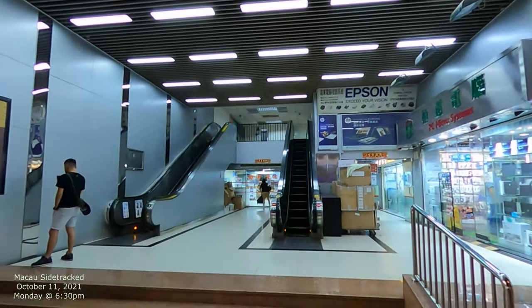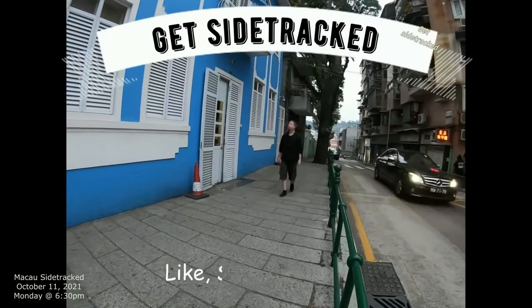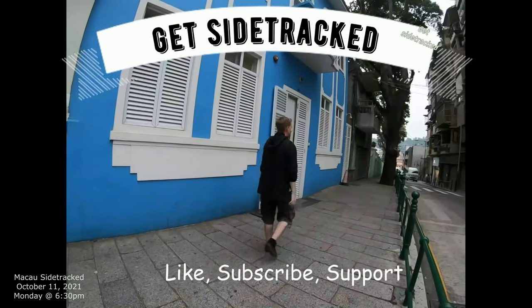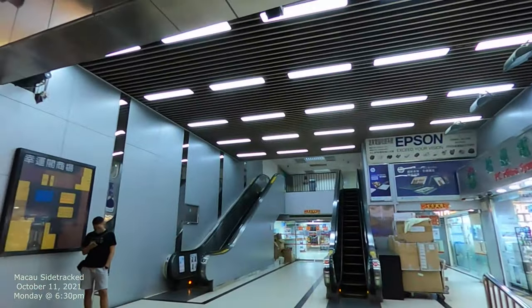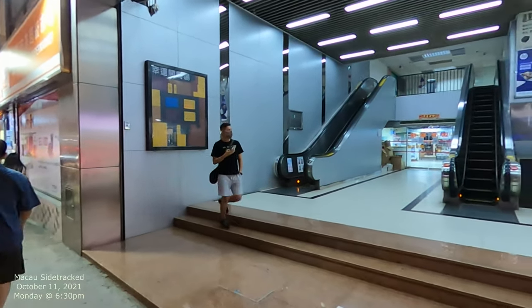Let's go check it out and see what's in there. I'm the content creator for this channel — if you like what I'm doing, just subscribe and hit the like button. Okay, so we're going to go on in and check it out — this is the electronics market.